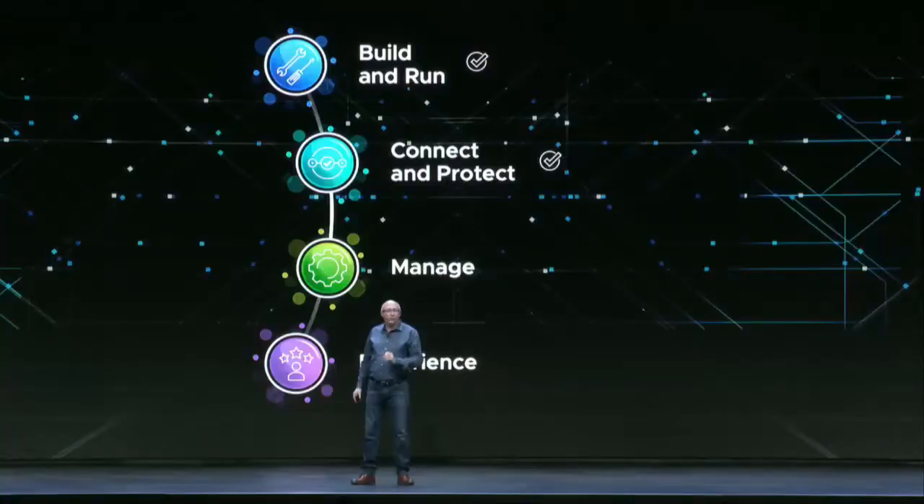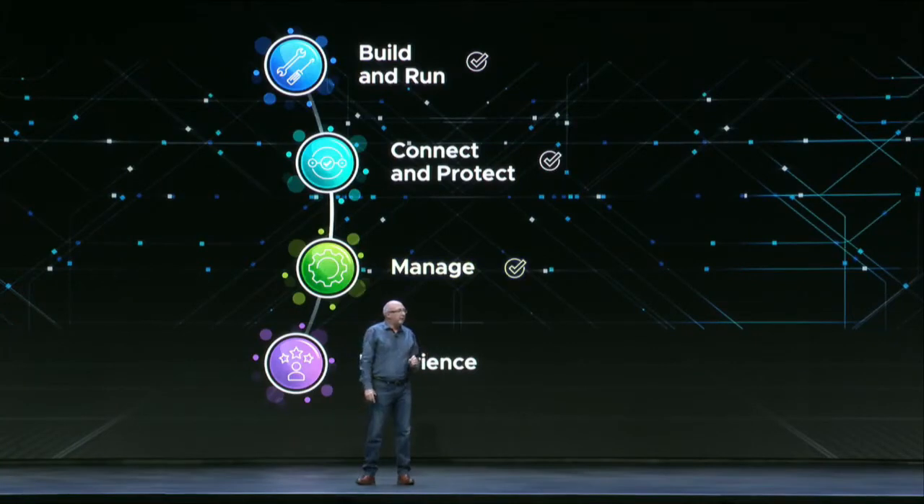And then from Purnima, we heard how Wavefront, VR Ops with Magna, and Cloud Help give us consistent management across all of this infrastructure and across these apps — and not just from a technology point of view, but also gives you an ability to focus on cost management as well.